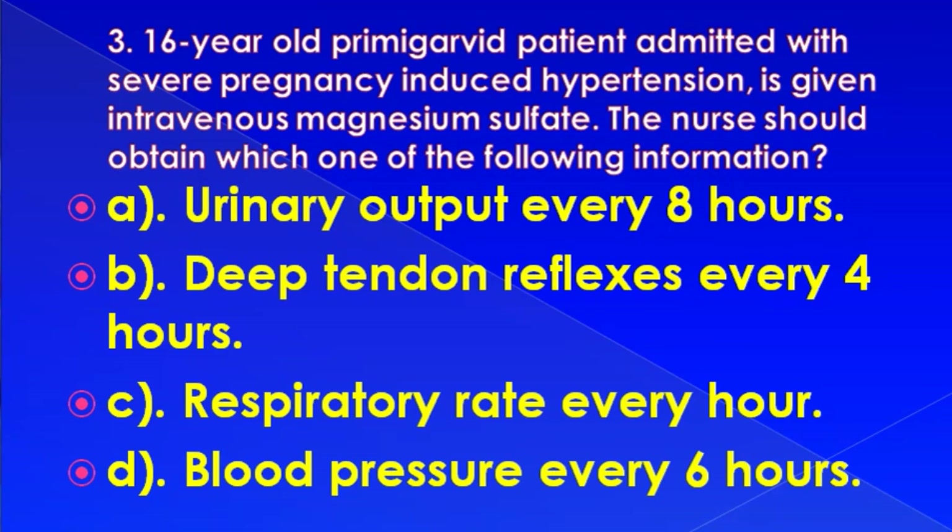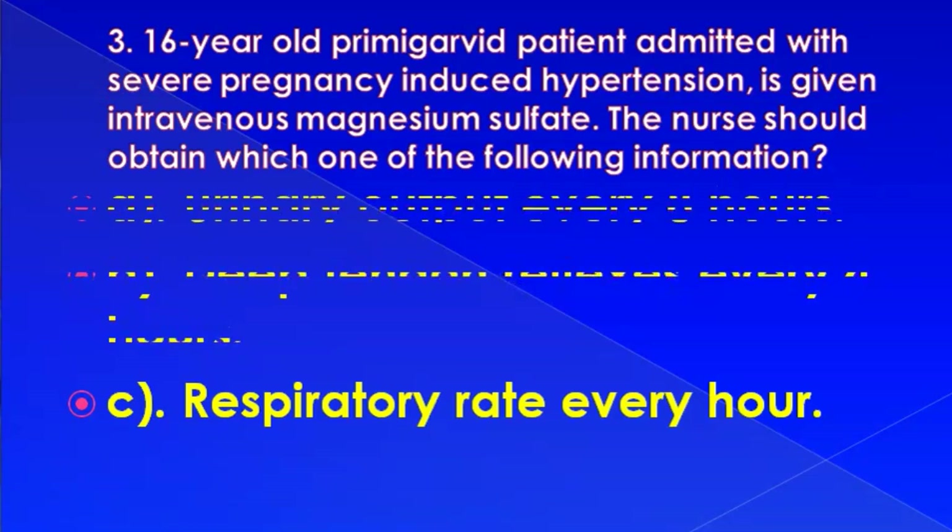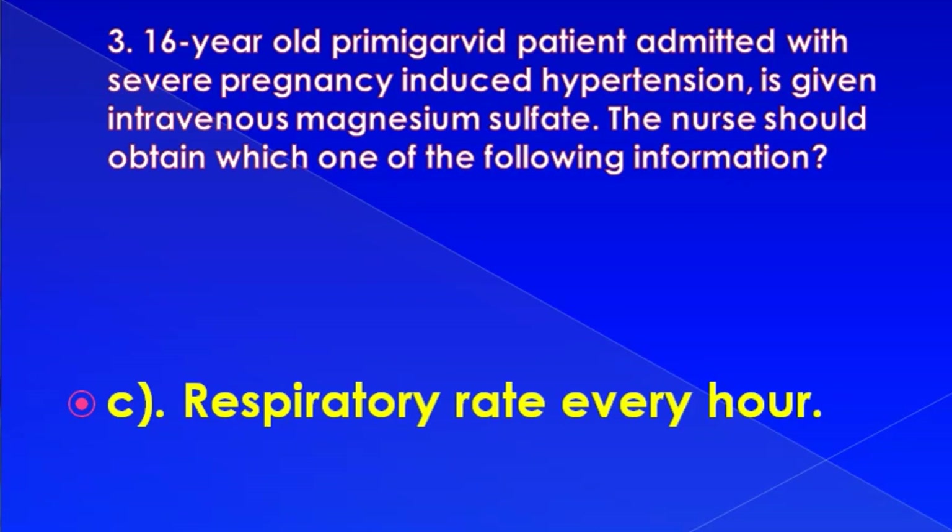A 16-year-old primigravid patient admitted with severe pregnancy-induced hypertension is given intravenous magnesium sulfate. The nurse should obtain which one of the following: urinary output every eight hours, deep tendon reflex every four hours, respiratory rate every hour, or blood pressure every six hours. Correct answer is: respiratory rate every hour.